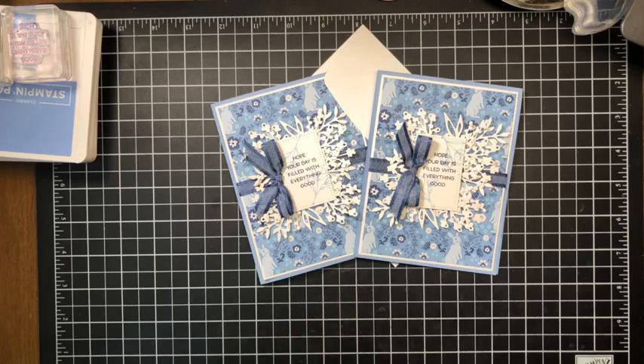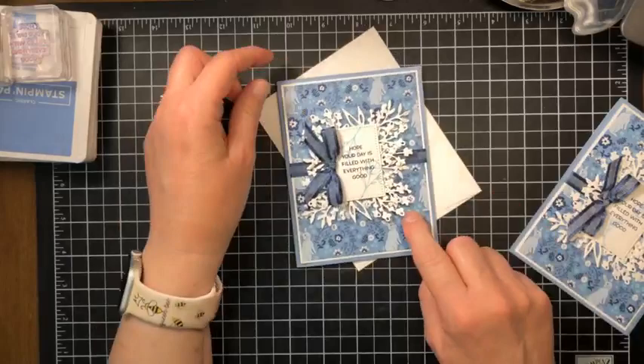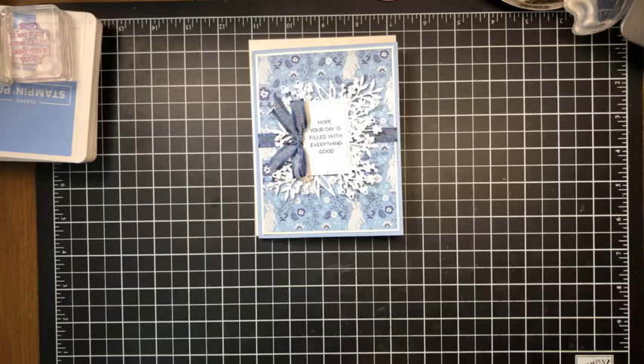I'll be catching up on the giveaway cards tomorrow — that's on my to-do list. If you would like a chance to win this card and envelope that we made today, please like, love, comment, or share this video and I will put your name in the drawing. Next week I'll be catching up on the previous week's cards and contacting the winners.